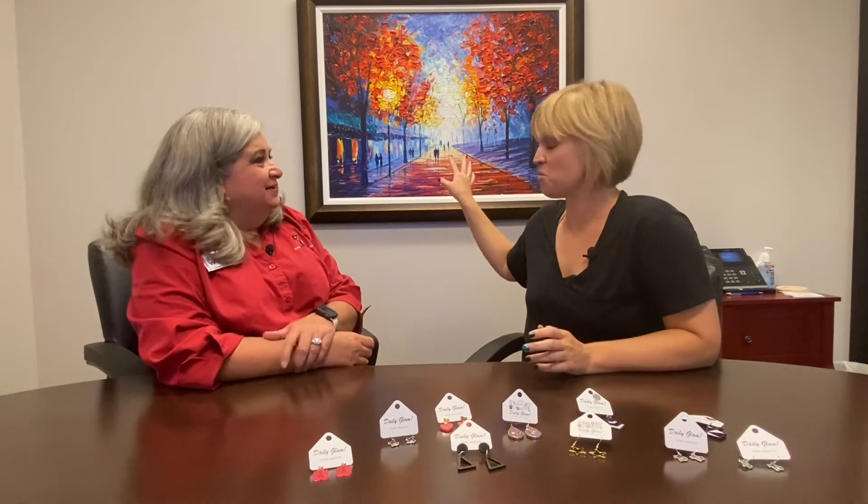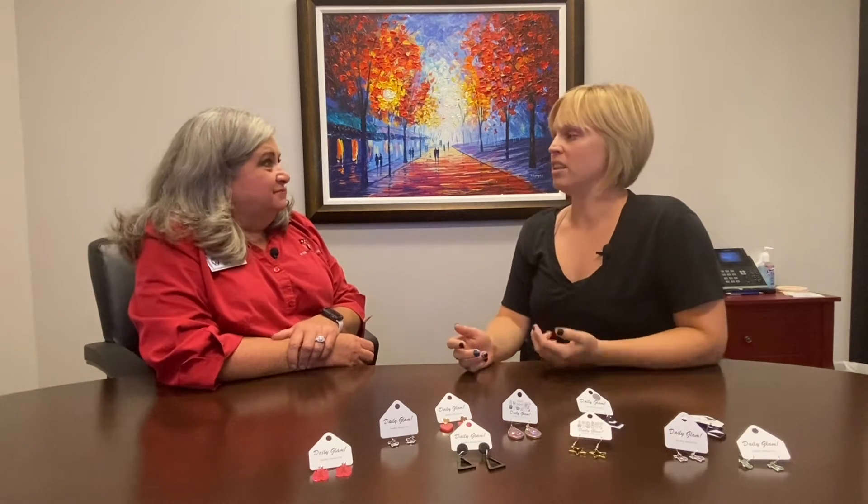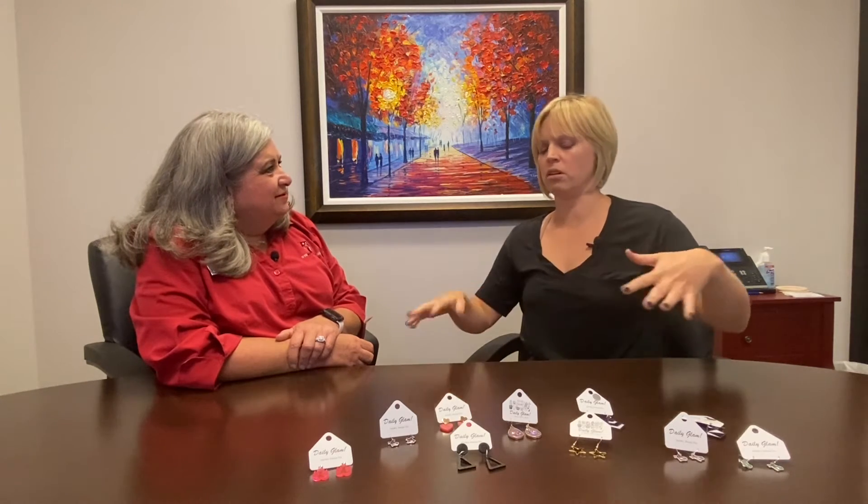My road to becoming a business owner began when I became an artist. I started painting — I do abstract art — and as I was working with fluid acrylic, I started to find another form of art that I liked, which is working with resin. In the craft community, resin is very popular right now. People are making coasters, trays, tables — those beautiful epoxy river tables where it's transparent and almost looks like glass.